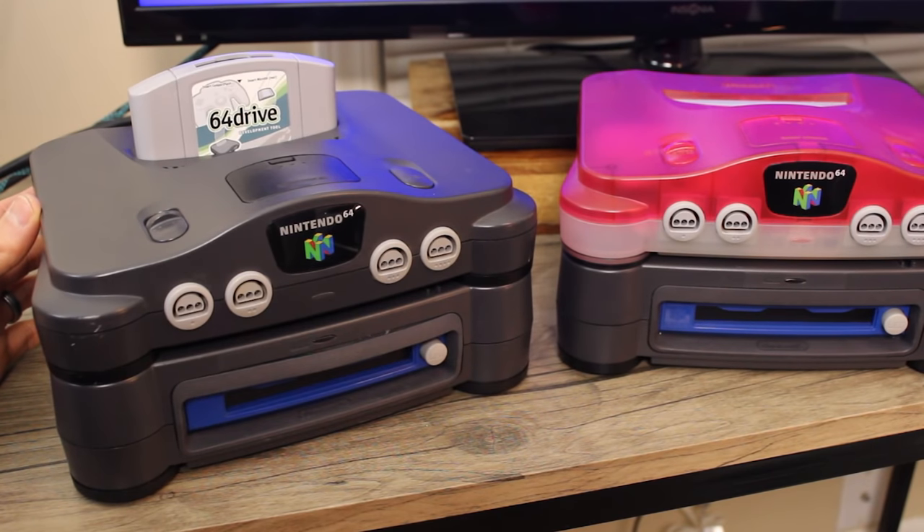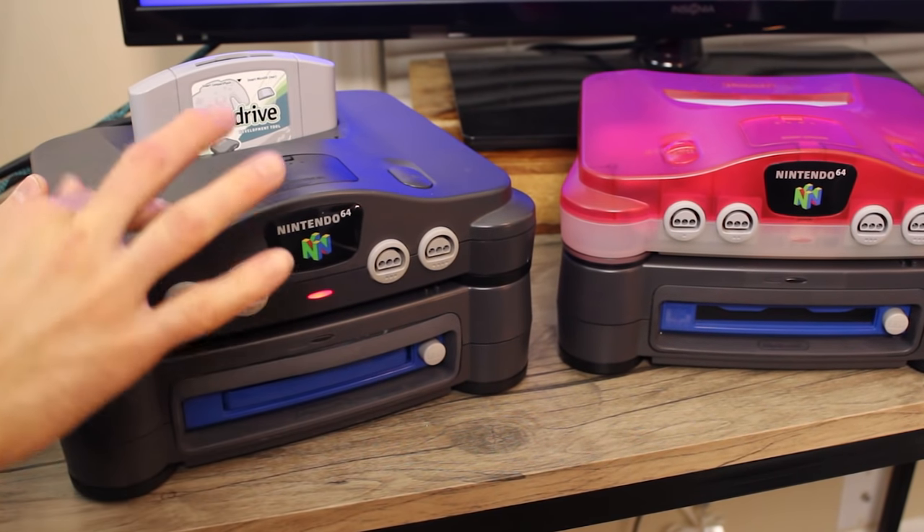Since the prototype is missing the IPL, we have to add that in via a flash cart. I use a 64 Drive, which is pretty good for game development and debugging. I think you can also use an EverDrive — I've never personally used one for this, so I'm not 100% sure. Let's go ahead and load up one of the IPLs here.